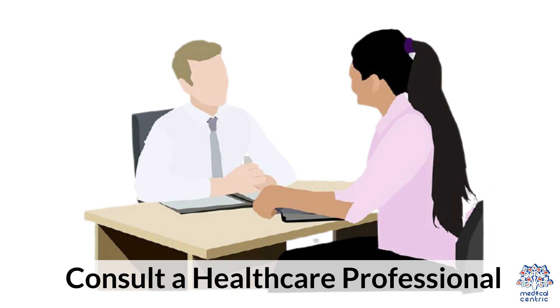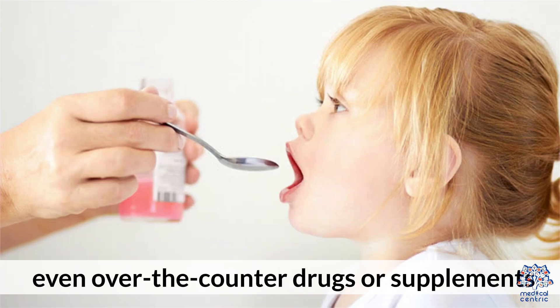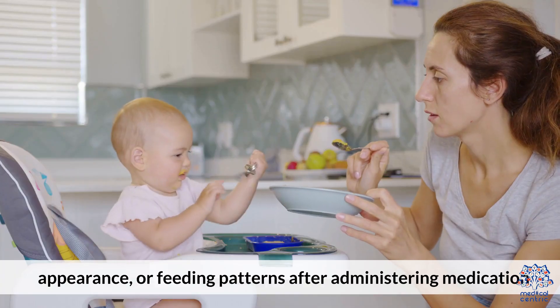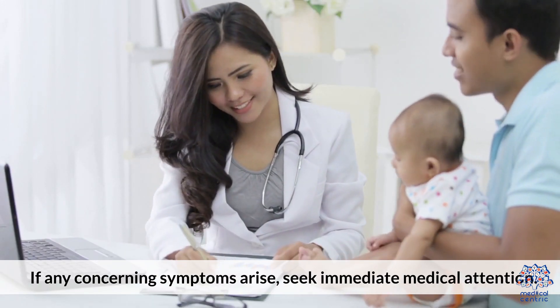3. Consult a healthcare professional: Seek guidance from a healthcare professional before giving any medication to an infant, even over-the-counter drugs or supplements. 4. Monitor for adverse reactions: Pay close attention to any changes in the baby's behavior, appearance, or feeding patterns after administering medication. If any concerning symptoms arise, seek immediate medical attention.